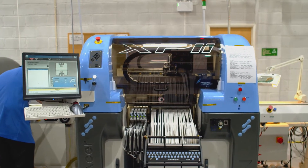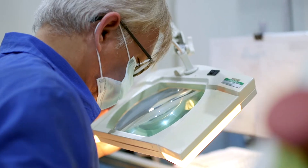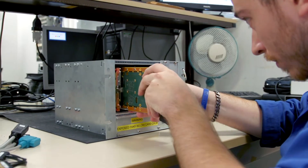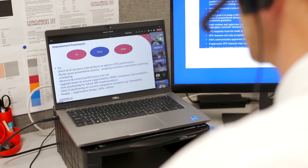Our customers face a number of challenges. They often need rugged systems that will be deployed for many years in fairly harsh environmental conditions. They are understandably concerned about the reliability and supportability of the products we supply. It's not only our ISO 9001 that gives them reassurance but also the fact that we design, manufacture and support our products from the UK.